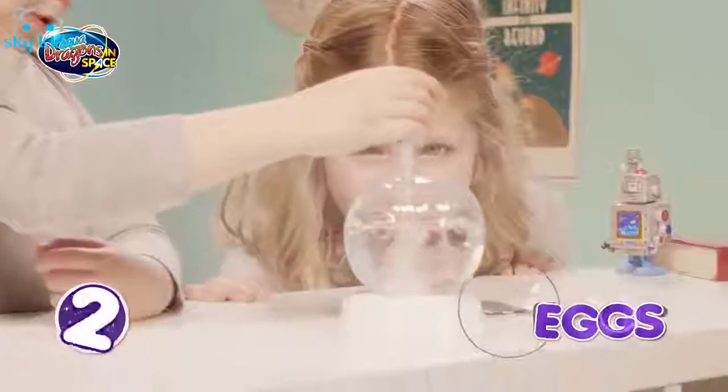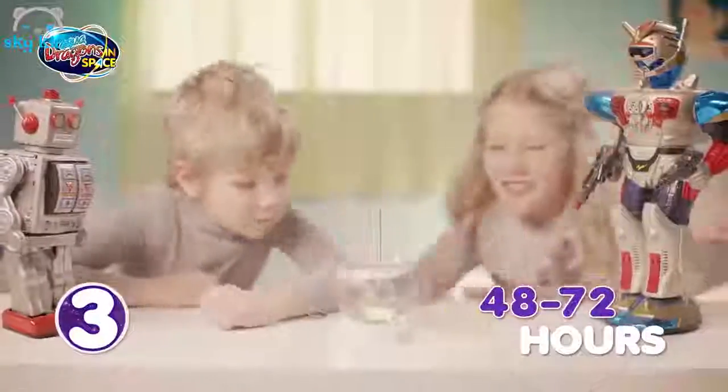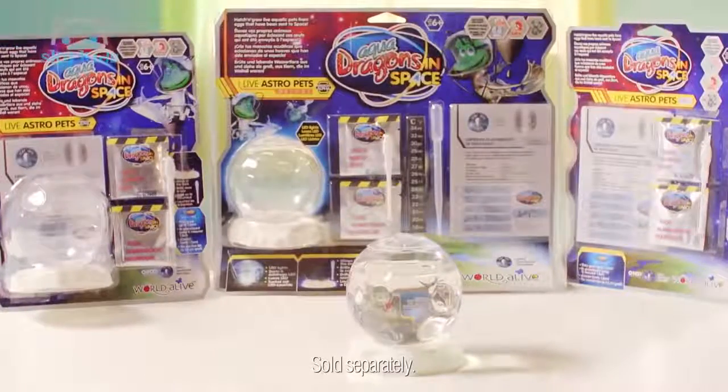To hatch them, add bottled water and the AquaDragon eggs, and in a few days they hatch. Hatch and grow live pets that have been sent into space. AquaDragons!